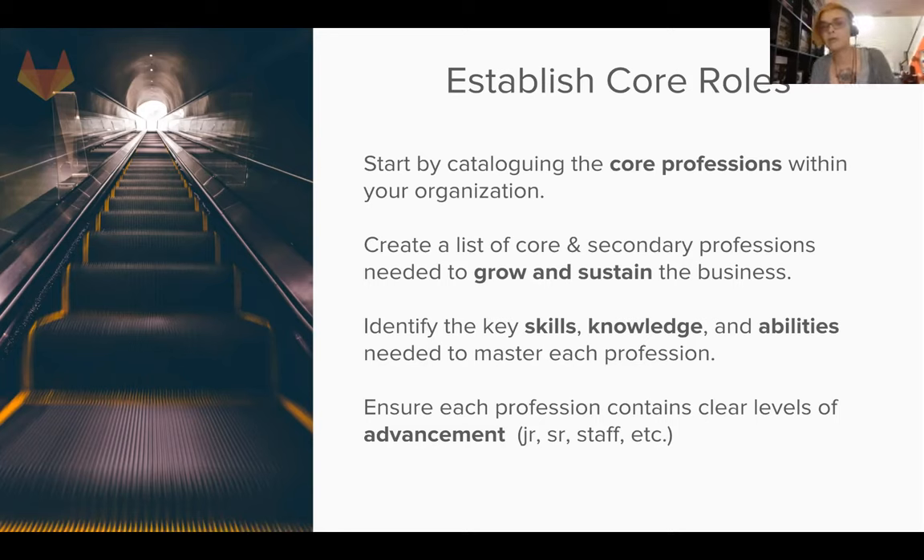You're looking at where you're at today and where you need to be in the future. GitLab has done a great job of that - there's a pretty defined set of core roles and supporting roles. Part of that is identifying the key skills, knowledge, and abilities for each profession and each level, so you want to establish levels of advancement: junior, senior, staff, and beyond.